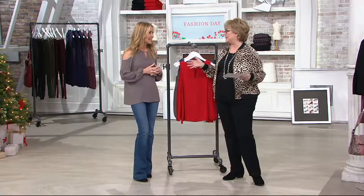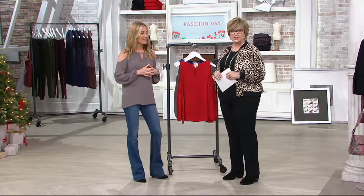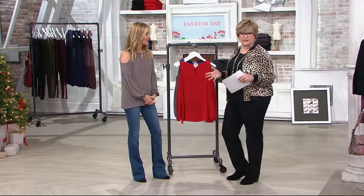Chit on AM Style with Amy. Every time they're on, they fly out of here. I know, they're good. So her jeans are great, but she's also designed some beautiful other fashion pieces, including some lovely tops to go with the jeans.